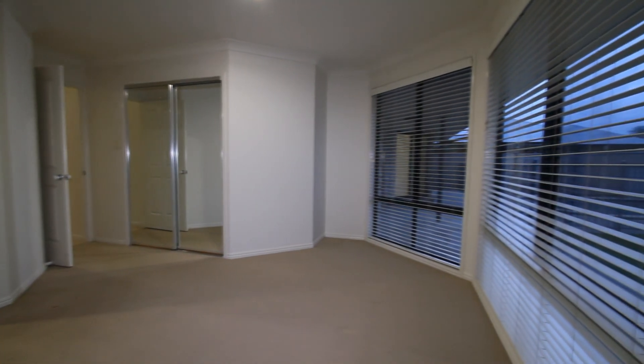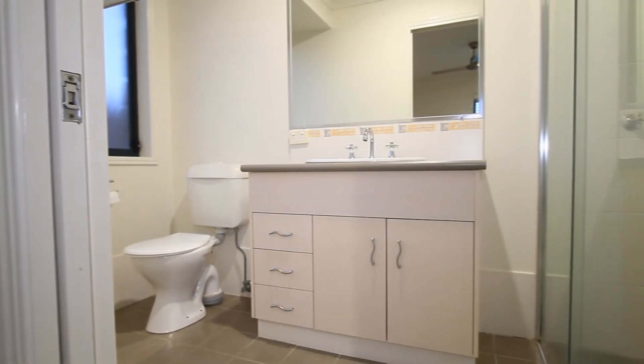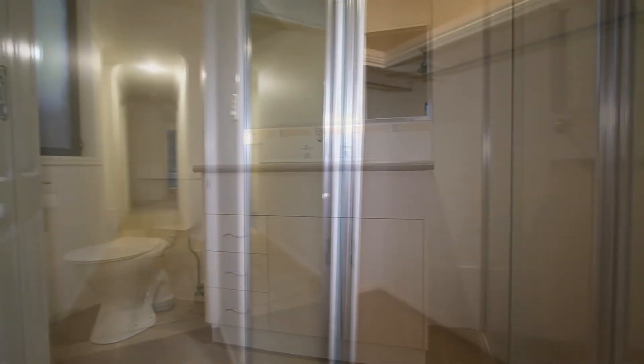The main bedroom also overlooks the backyard. It's got a ceiling fan, an en-suite and a walk-in robe.